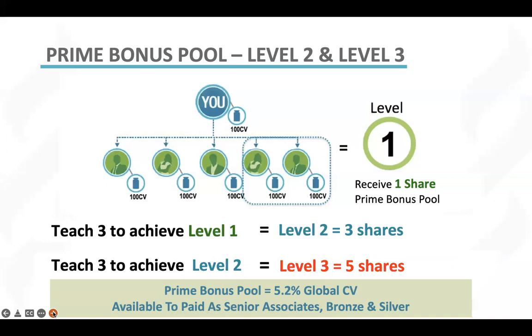Once you hit the rank of gold and above, you are eligible for a different bonus pool, which will actually bring you even more commissions. So prime bonus is a great way to build your business and the most important foundation for your entire business. As long as you're focusing on building by prime, you can go all the way to the top of the compensation plan.